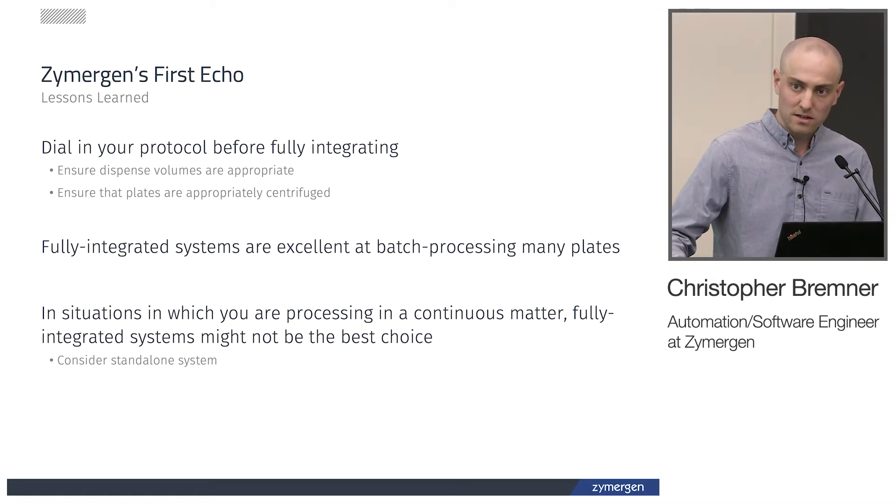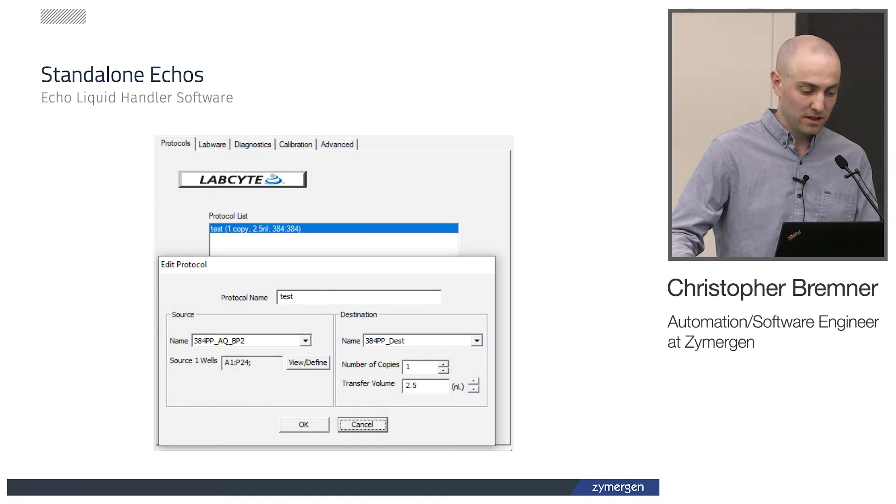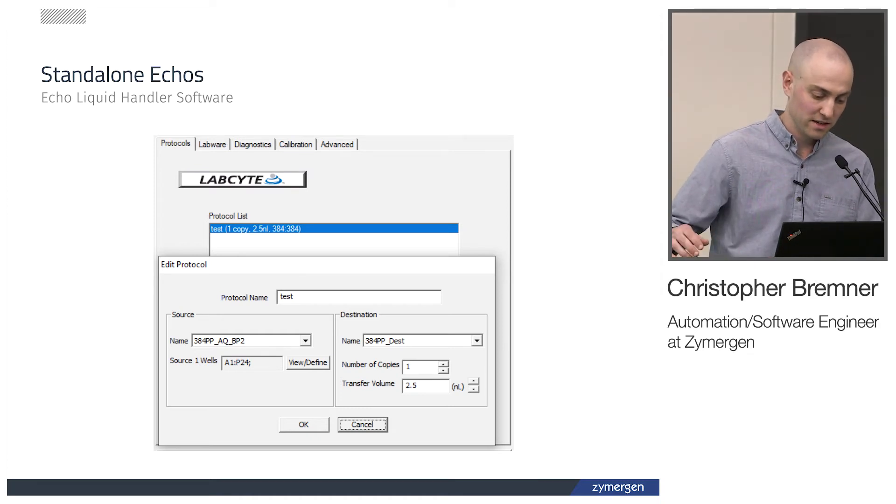In this section I'll talk about how we use the ECHO as a standalone and some lessons we learned. When you load up the ECHO software that comes with a new system, you're able to control the ECHO, open the door, run calibration, and so on. They also have a protocol builder where you can build generic protocols — replication from a source plate to a destination plate at a set volume across a given range. This works well for stamping protocols, but for our application we were looking to do cherry picking: arbitrary transfers from one source well to a destination well, also with varying volumes.